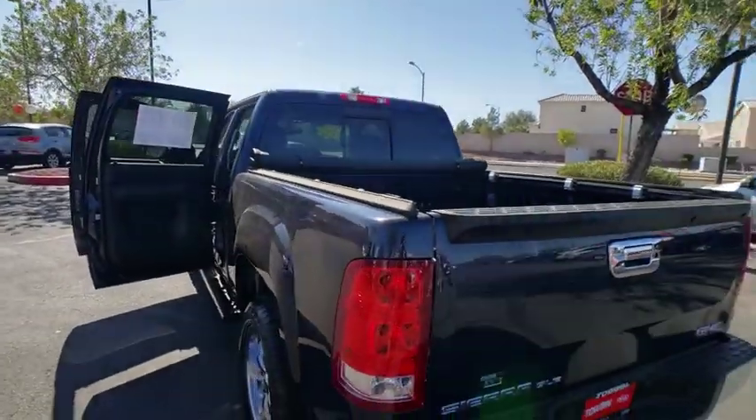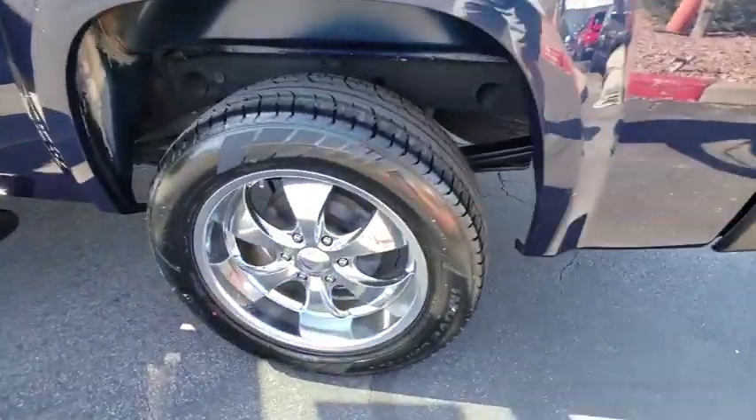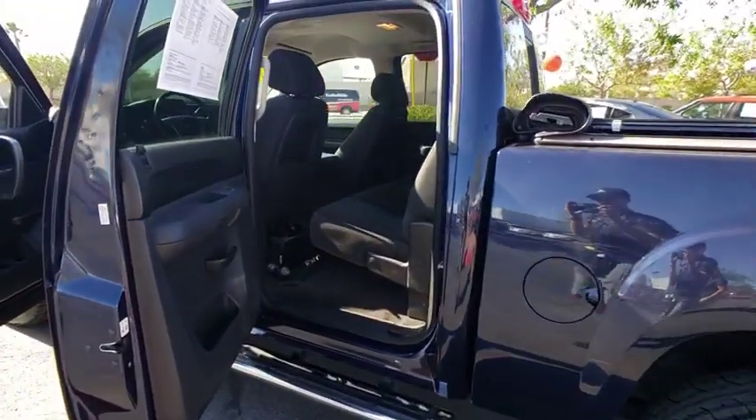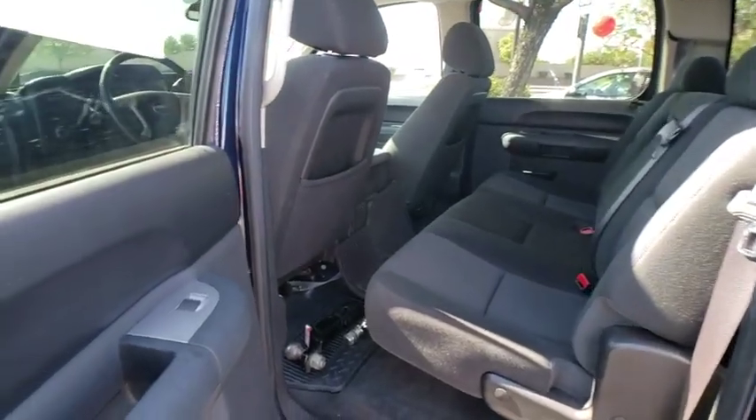Power windows, security system, electronic stability control, compass, panic alarm, Sirius satellite radio, tachometer, remote keyless entry, overhead console, driver vanity mirror, tilt steering wheel, front reading lamps.